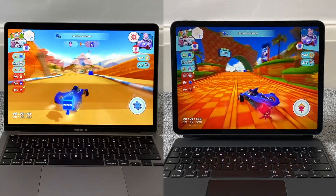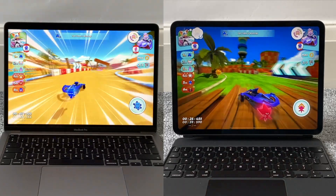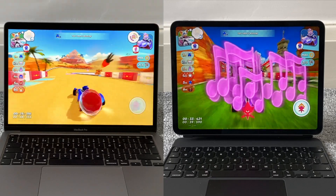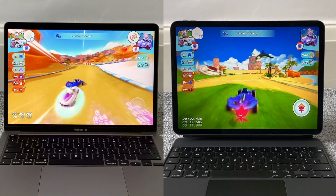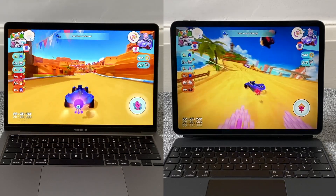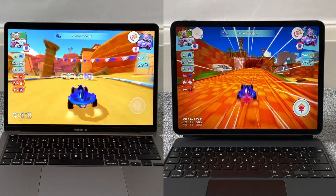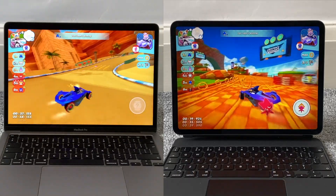I wanted to do a little test with a game that could run on an iPad Pro 2020 — the one on the right — and also on the MacBook Pro 13-inch 10th generation Intel on the left. The game is Sonic Racing, an Apple Arcade game and arguably one of its flagship titles. It's a good example because although it's a mobile game at its core, the graphics are quite good and it's very demanding on mobile devices and even on the MacBook Pro 13-inch.